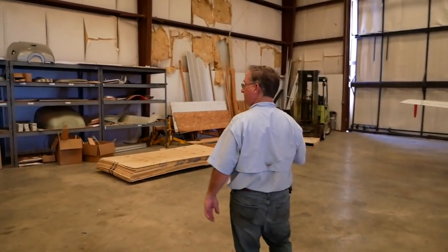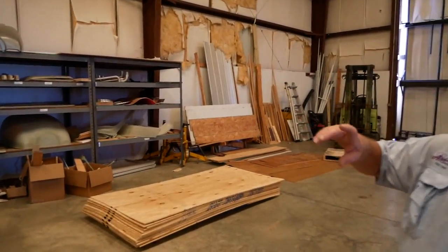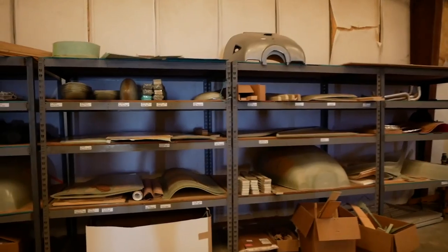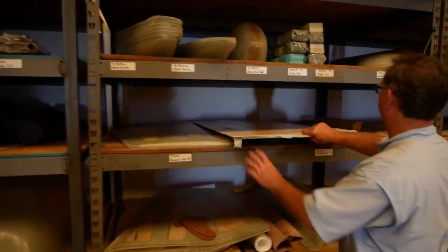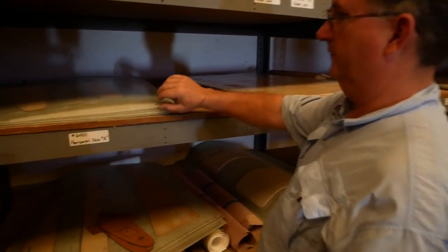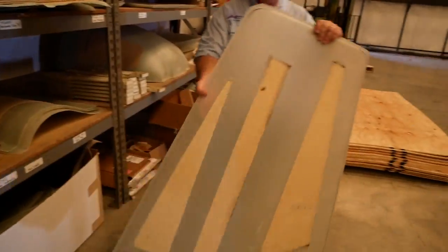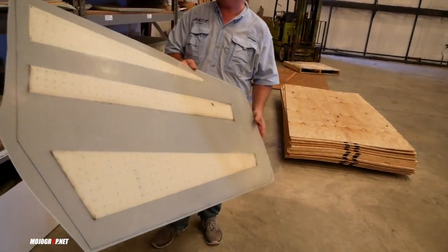Our first customer build comes next week. Over here you can see a lot of the parts we've been building — kit parts are up on the shelves: cowlings, canopies, rudder skins, elevator skins. Here's one of the elevator skins — comes all pre-made. They're all vacuum infused, which is a whole interesting process.